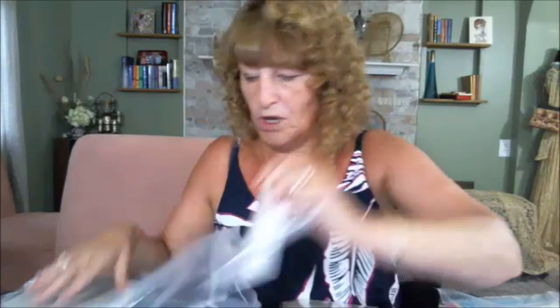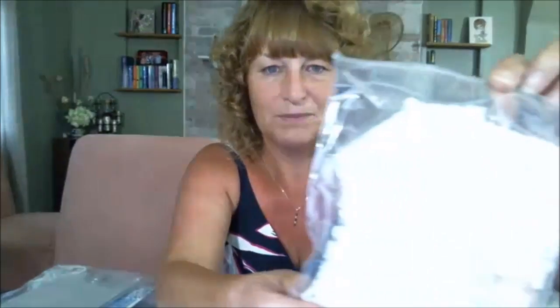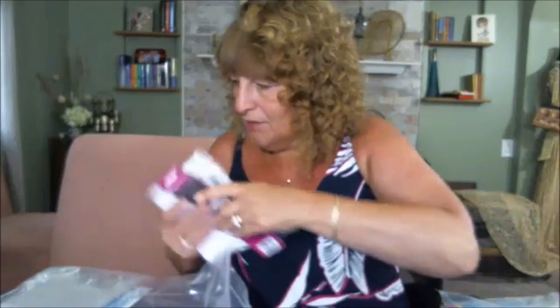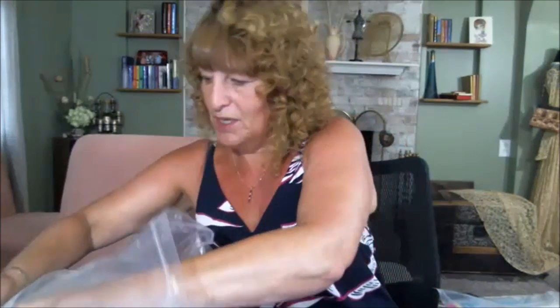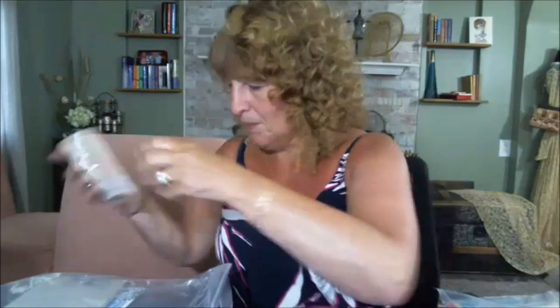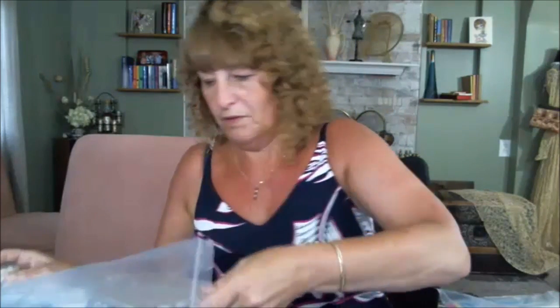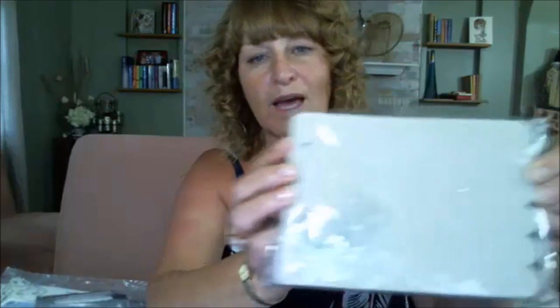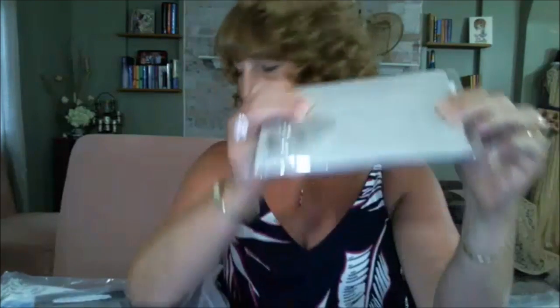We've also got a lovely bag of lace from Deb's store. And then we've got this fabulous stamp — Inspiration. We've got an oblong chipboard book with the scalloped edge. A happy birthday embossing folder.